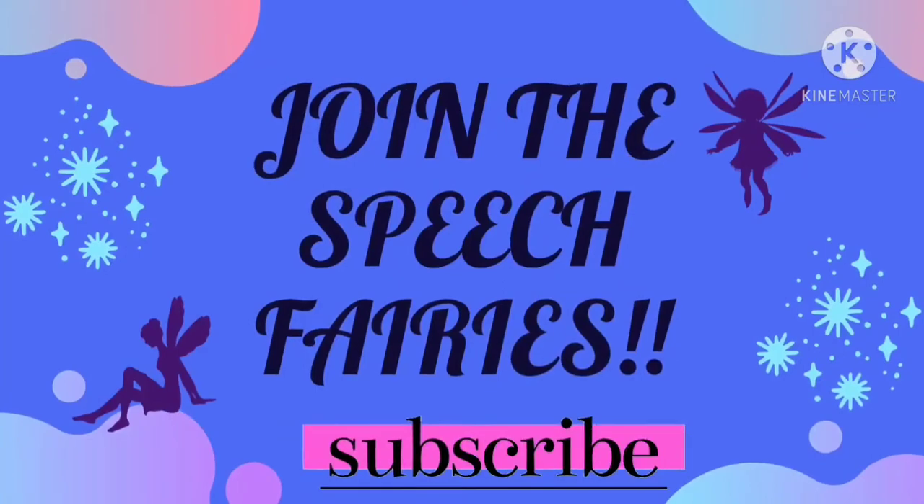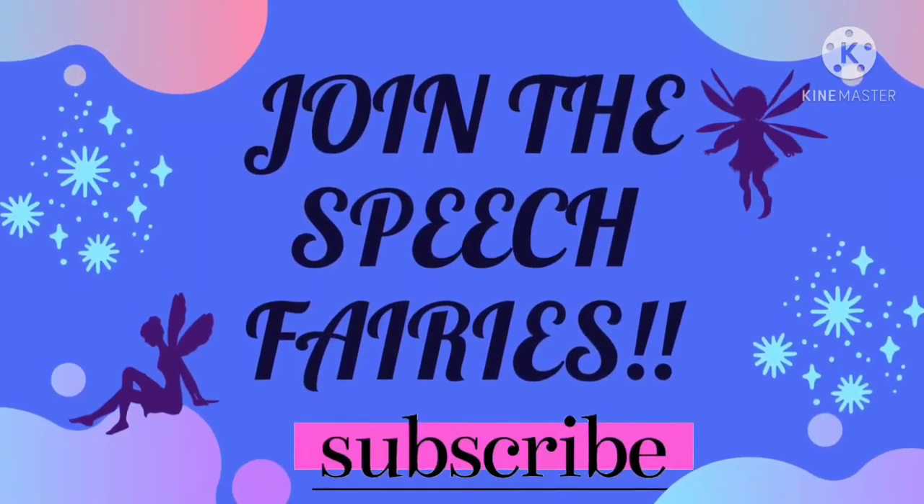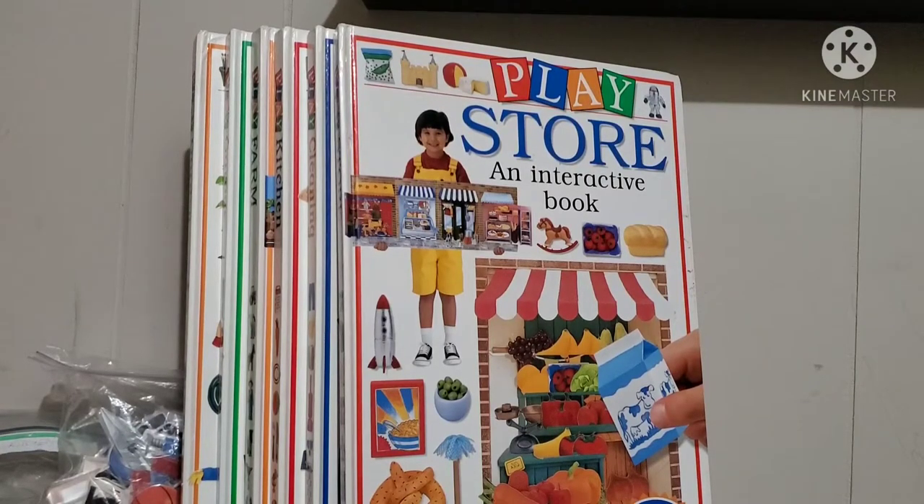Hi, it's Lisa, welcome back to Speech Fairies. Today I have a book collection to show you — they're kind of like books and play sets built into one. I want to flag you guys: if you ever see these anywhere in a thrift store or garage sale, grab them. Even if you don't have the pieces, you can make the pieces easily using Google Images.